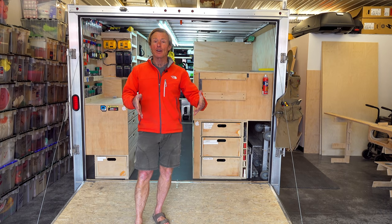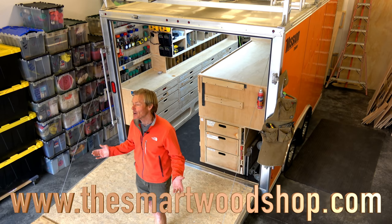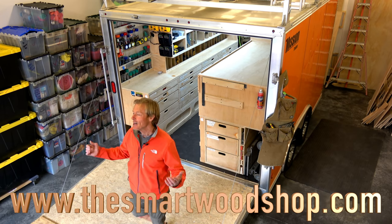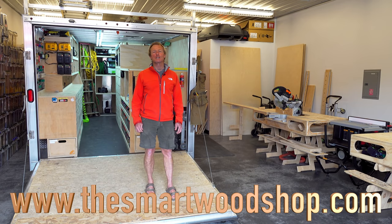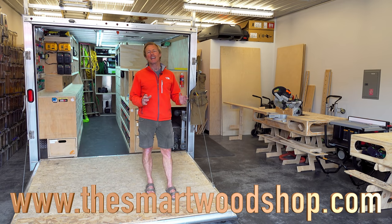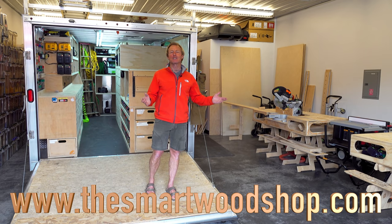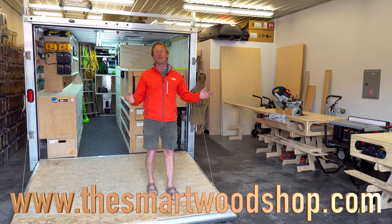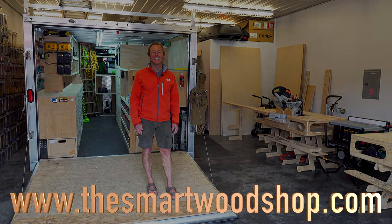If you enjoyed this video and got anything out of it, be sure to give me a thumbs up and subscribe. When you subscribe, remember to ring the bell — that's the only way YouTube will let you know when I drop a new video. If you get a chance, share the channel with somebody else and help me grow my subscriber base. Stay safe and thanks for dropping into the Smart Woodshop — have a great day.